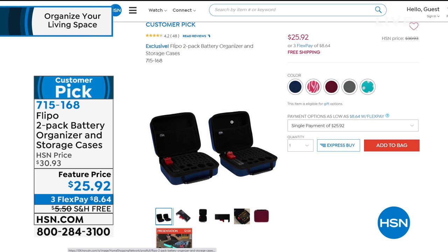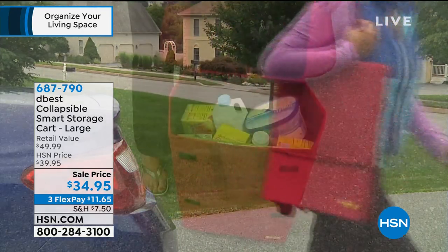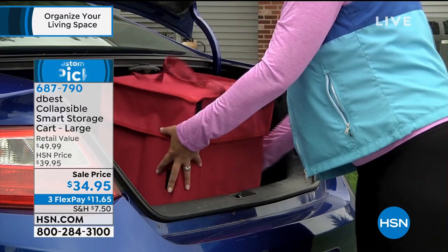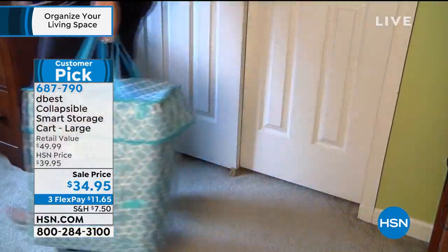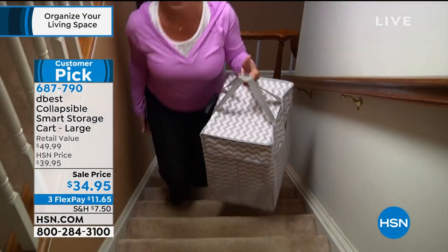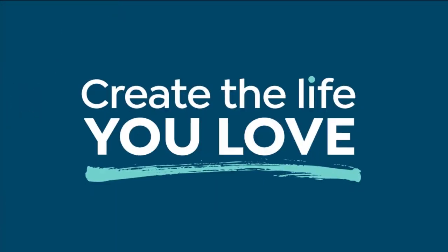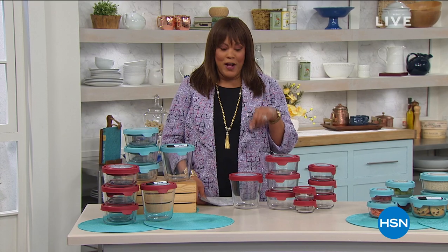I also want to tell you about the shoe rack — that's coming up — but also this collapsible smart storage cart. If you want to take this to the grocery store, you can put all your items in here. It's the largest capacity, holds over 100 pounds, and collapses down so thin you can put it under your bed. We'll have a full presentation with the owner and creator. The shoe rack holds 40 pairs of shoes, it's brand new, and it even fits your boots.